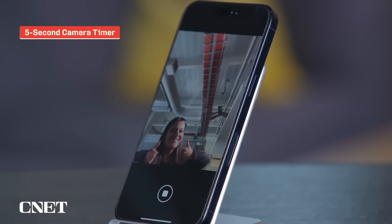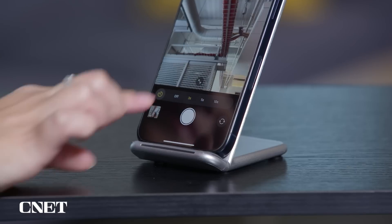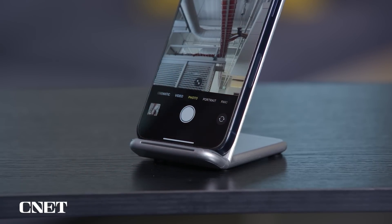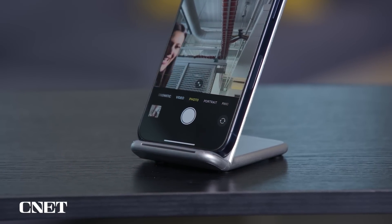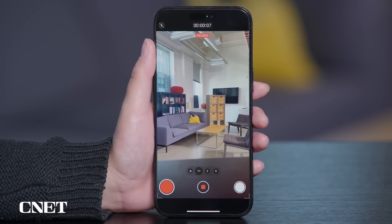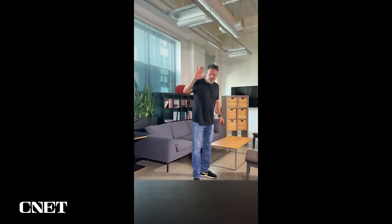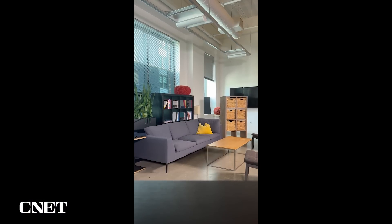There are a few small but mighty camera updates you might have missed. There's now a 5-second camera timer option, so if 3 seconds was too quick but 10 seconds was too long for a self-timer photo, this could be the sweet spot. If you're in the middle of taking a video but want to stop for a moment, you now have the option to pause the recording and continue it once you're ready. Despite the breaks, you'll be left with one single video recording.